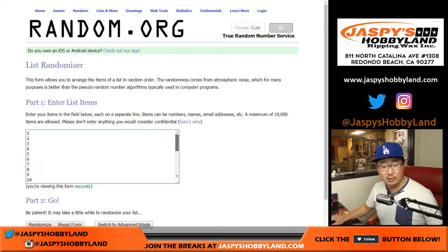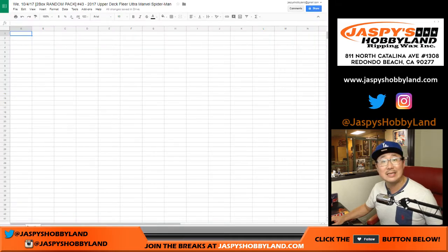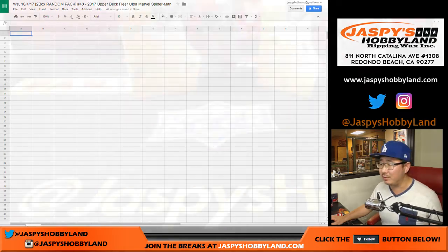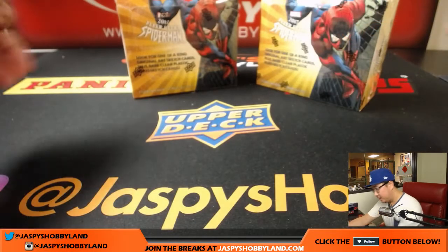So we're going to open up those two boxes, number the packs 1 through 24, then randomize names, randomize pack numbers, and then we'll open up the stuff. We'll go alphabetically and then we'll see who gets what. So there you go.